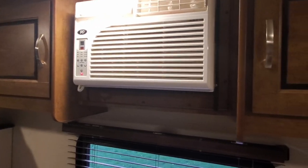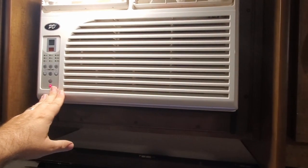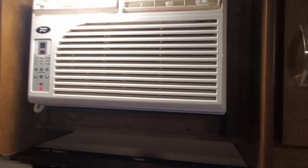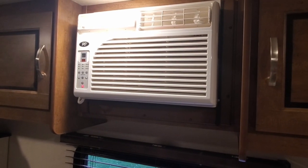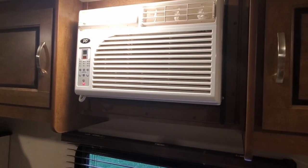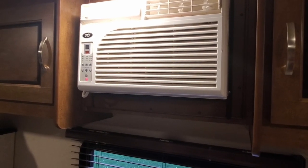Second tip: try not to run the unit too cold. I find that doing anything below 70–71°F is when we get more leaks. Taking it down to 68 or 67 — yes, it can cool to that — but you're more likely to get drips. 70–71°F is fairly comfortable anyway.